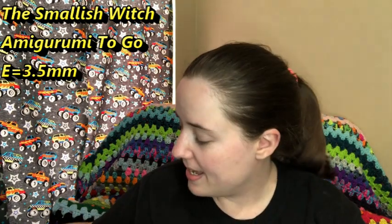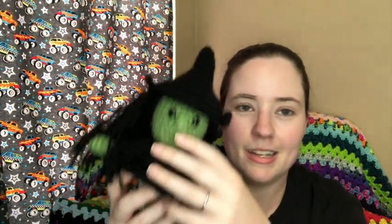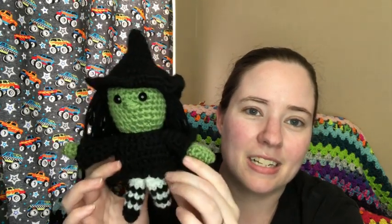My last finished object is what I was working on Wednesday — I finished it last night. It's the Smallish Witch by Amigurumi To Go. I used an E hook, which is a 3.5 millimeter, and worsted weight scrap yarns — Red Heart Super Saver in Light Sage, Thyme, Black, and White. She's got a little underwear! She's made of a lot of pieces: two arms, two sleeves, her dress, her body — nine pieces plus hair. I still need to do her little mouth in pink. She's so cute and this is a free pattern — I'll link it below.